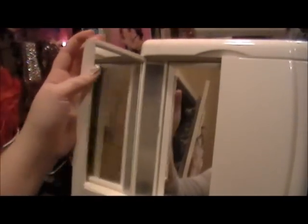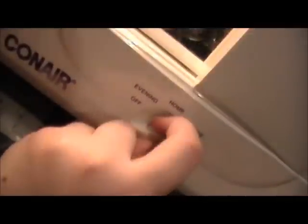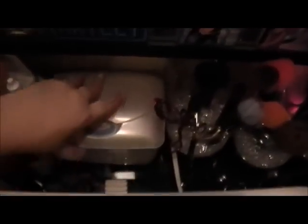In front I have this ConAir mirror that my boyfriend got me. It's a trifold mirror that opens up three ways, and it has different light settings for evening, home office, and daytime so you can do your makeup according to the lighting you'll be in. I use this every day. Behind it I just have my Equate makeup removers sitting in their little box.